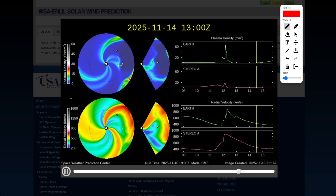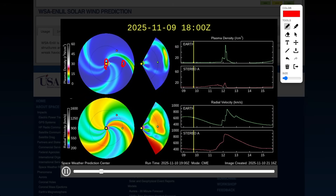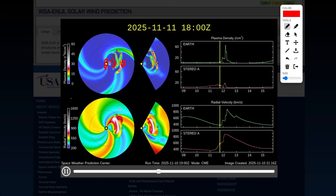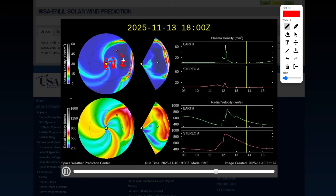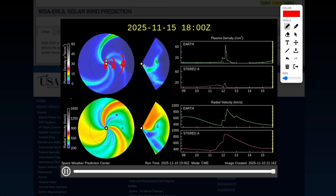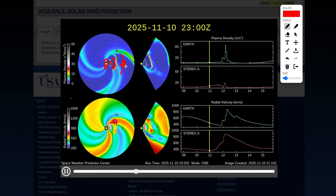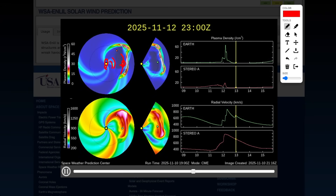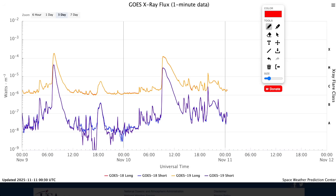Notice something interesting here. There are two CMEs — the first one came on the 9th, the second one came on the morning of the 10th, and that second one is moving faster. Those could merge together right around the same time as they hit Earth. It'll be interesting to see all the chaos that could occur with the magnetic field when both of those hit at the same time. Otherwise, we might see two different little impulses, which could create two different displays of auroras.